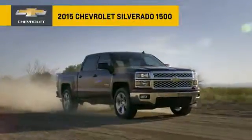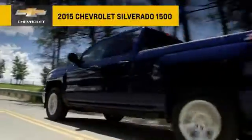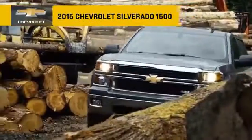Forged from high-strength roll-form steel, Silverado is built to get things done. The innovative cargo box features advanced technology and smart comfort simply make work and life easier.